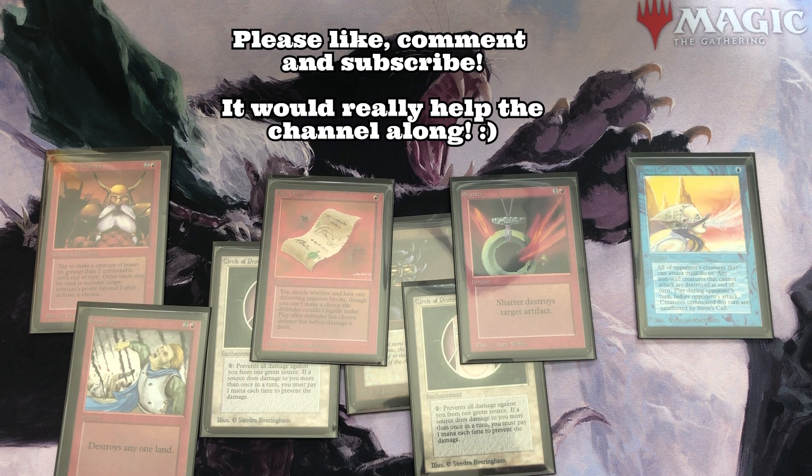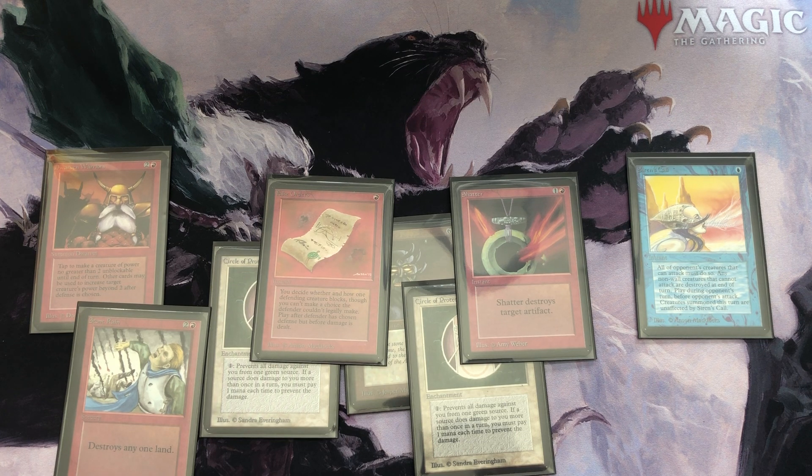For now, let me know in the comments what you think about this alpha buy — whether you think I'm stupid for paying a lot of money for alpha commons and uncommons, or if you think yeah, get these iconic cards while you can. I wish you a very nice rest of the week and rest of the day. I hope to talk to you soon folks — stay healthy, stay frosty, and thanks for listening. Bye folks!